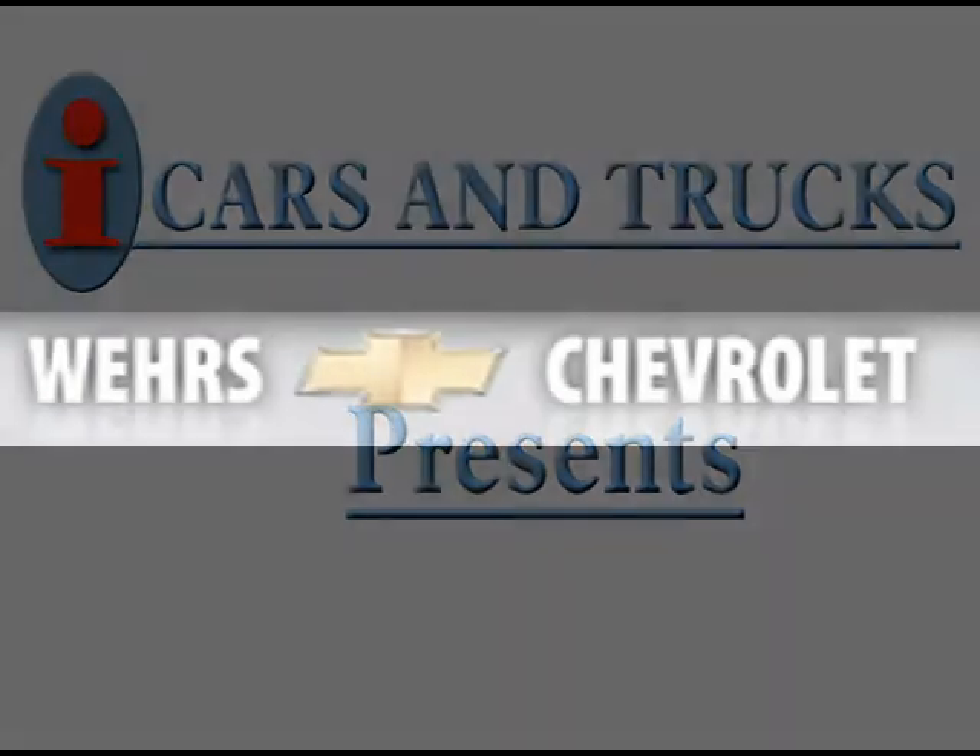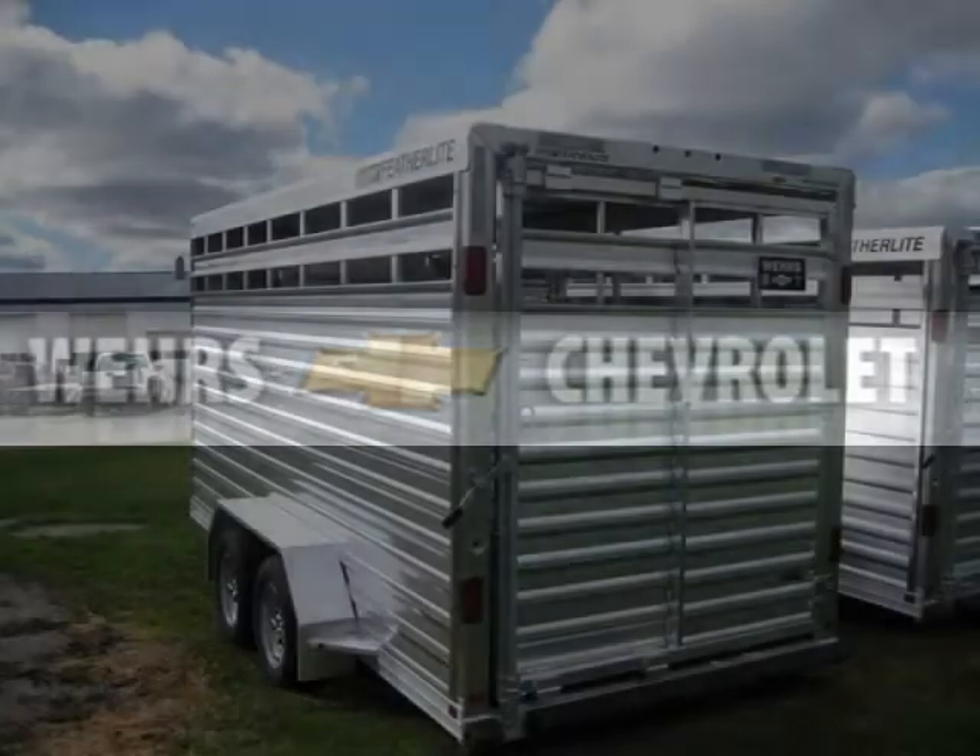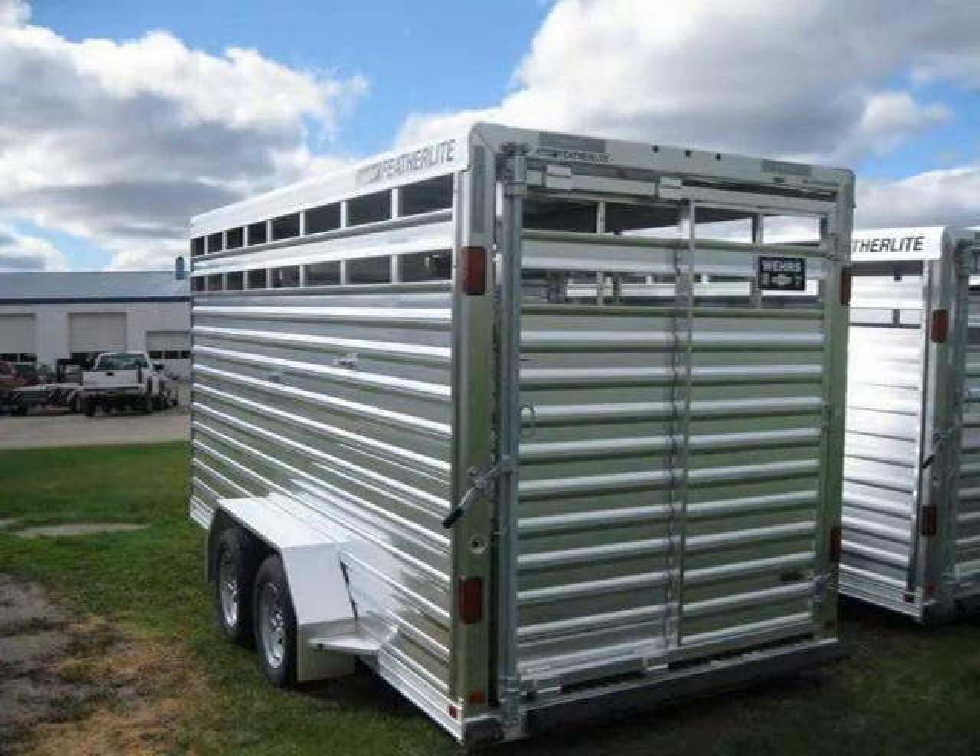This 2011 other trailer is located in Bangor and has zero miles on it. This has a beautiful aluminum exterior paint color which is complemented by a interior color.